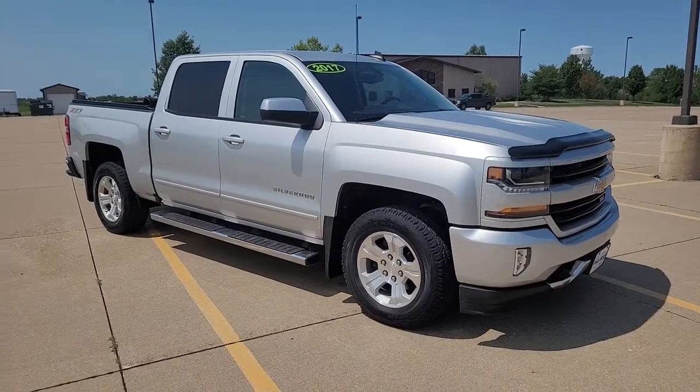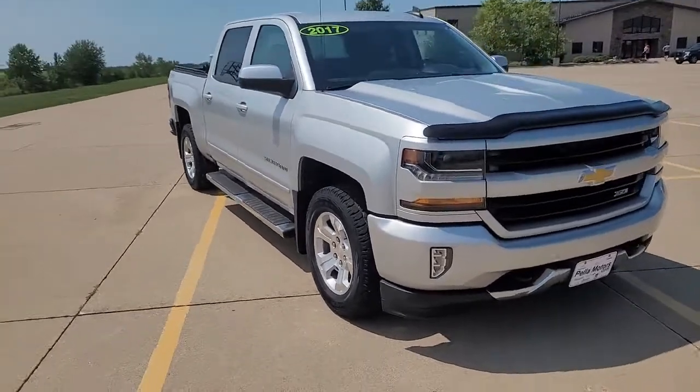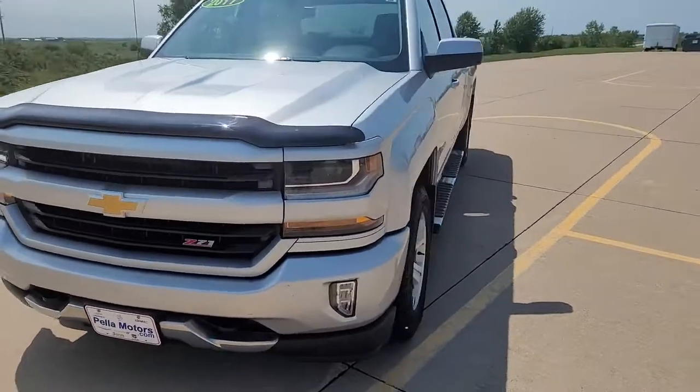Take a moment to check out the 2017 Chevrolet Silverado 1500. With less than 80,000 miles on the odometer, this vehicle provides excellent value.